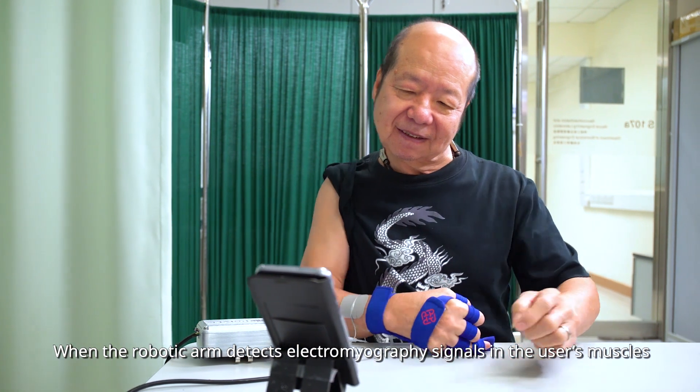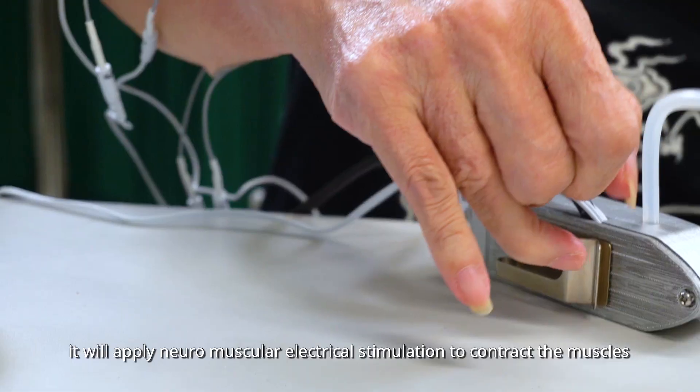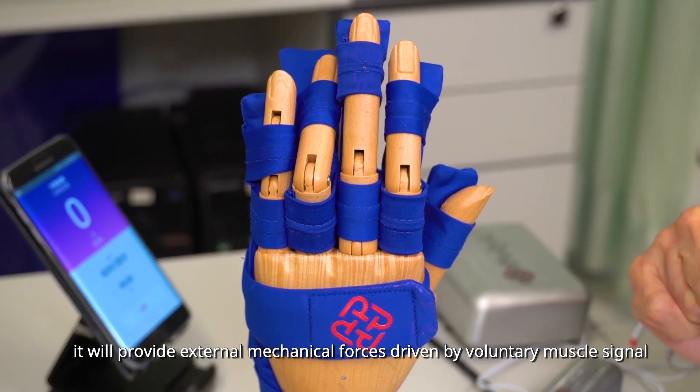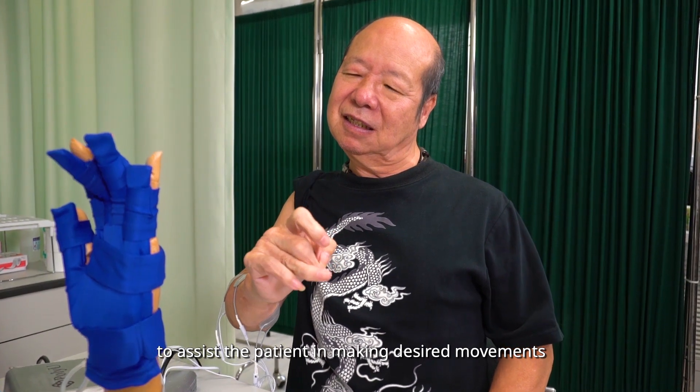When the robotic arm detects electromyography signals in the user's muscle, it will apply neuromuscular electrical stimulation to contract the muscles. At the same time, it will provide external mechanical forces driven by voluntary muscle signals to assist the patient in making desired movements.